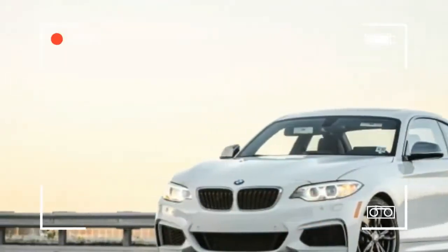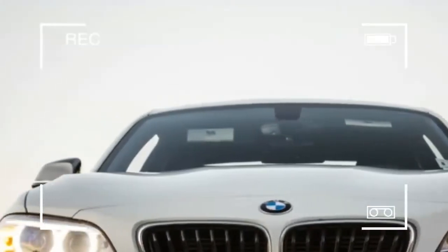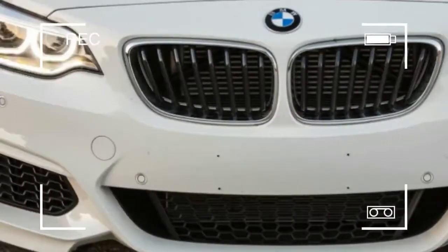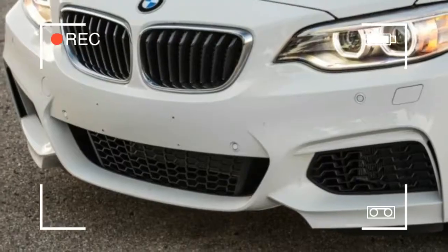The delightful 2-series coupe and convertible showcase BMW's trademark performance in a pleasing package. Base 230i models get an eager 248 horsepower 2.0-liter turbo four and an 8-speed automatic. The coupe offers an optional six-speed manual. A smooth 335 horsepower 3.0-liter turbo six powers the M240i.